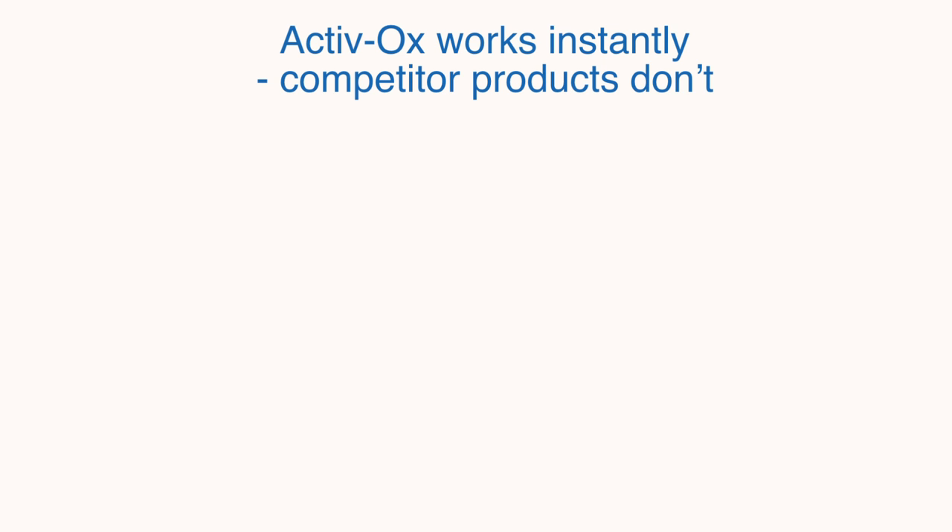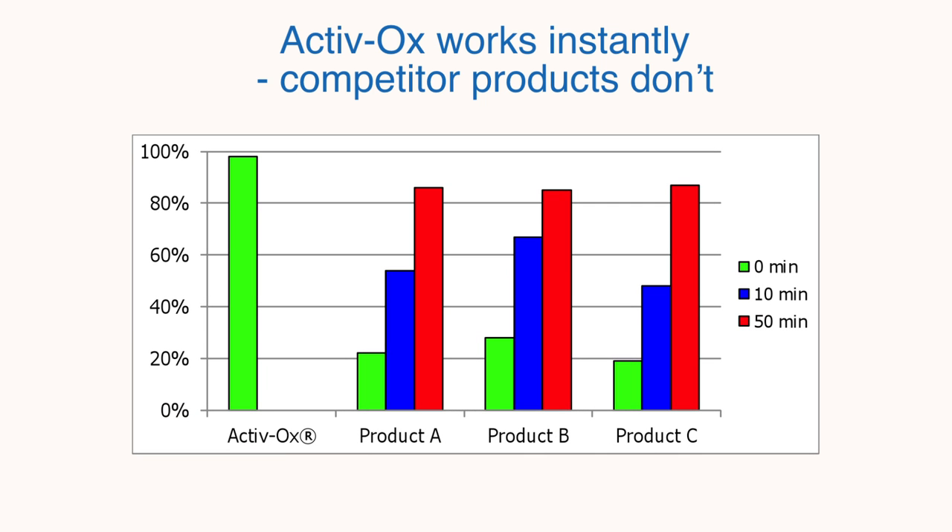Activox chemicals are unique — they produce a high yield of chlorine dioxide instantly. This diagram compares Activox with three commonly available competitor products. Activox releases its full chlorine dioxide potential instantly, whereas the competitor products take many minutes and in some cases many hours to release their maximum chlorine dioxide, and even then it is less than Activox releases instantly. This means that the competitor products require complex dosing systems to give the chemicals enough time to react. So Activox is much simpler.